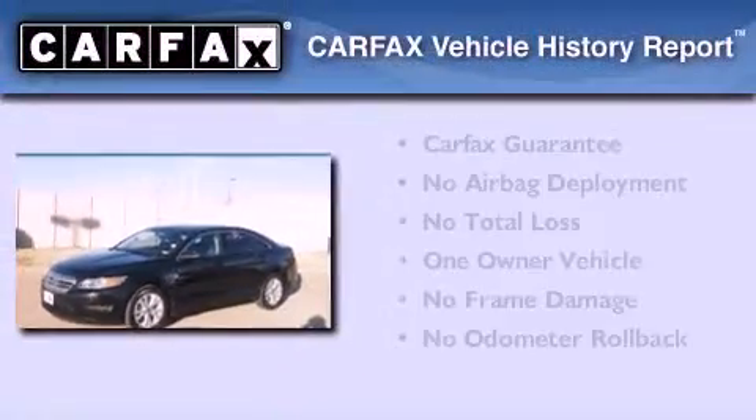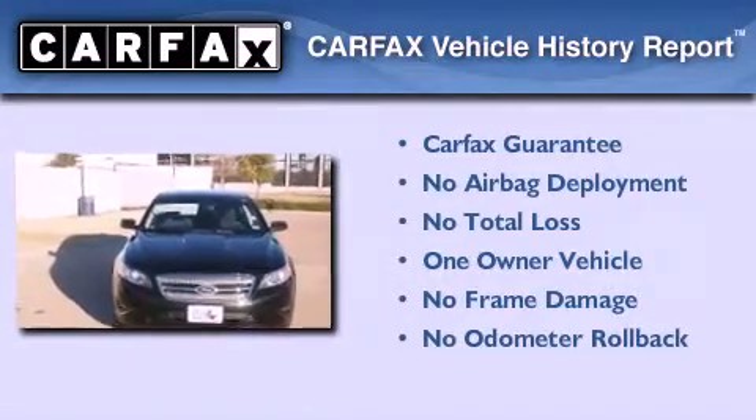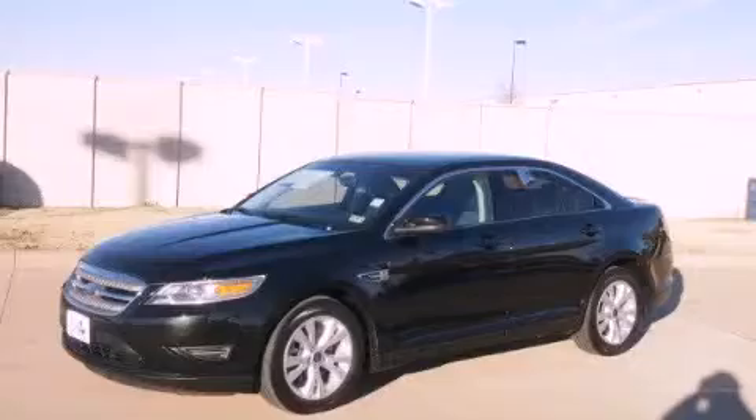This Ford has had only one owner, and it qualifies for the Carfax buyback guarantee. Stop by today and test drive this vehicle for yourself.